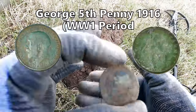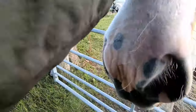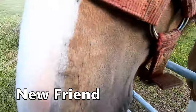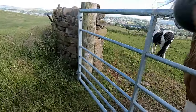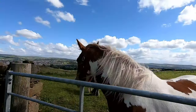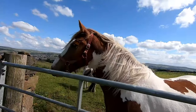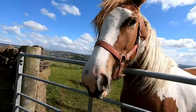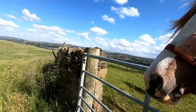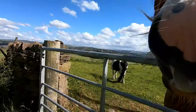Oh there's a good boy, aren't you! What a cracking animal this is — look at that, what a belter! Very friendly, very friendly, aren't you!